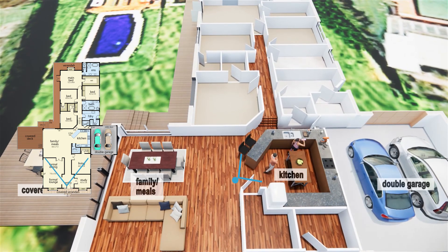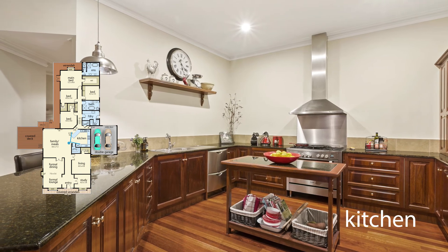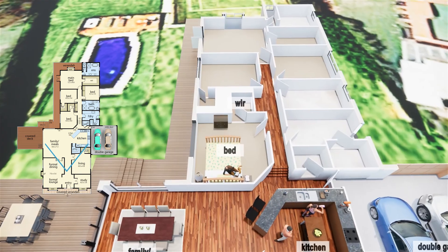The kitchen is the centerpiece of the home, boasting ample cabinetry, granite bench tops, stainless stove, range hood and a huge walk-in pantry.